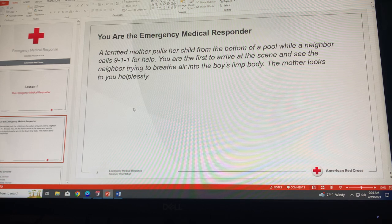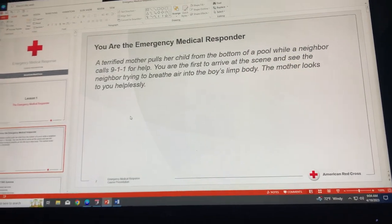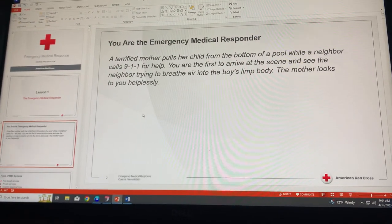You are the emergency medical responder. A terrified mother pulls her child from the bottom of a pool while a neighbor calls 911 for help. You are the first to arrive at the scene and see the neighbor trying to breathe air into the boy's limp body. The mother looks to you helplessly. Think about what you would do in this particular scenario — we will discuss this when we meet.